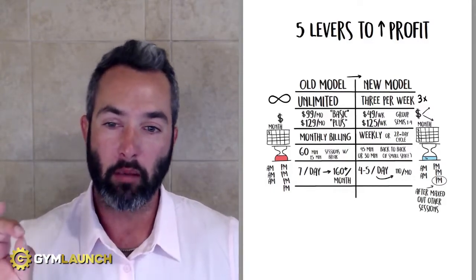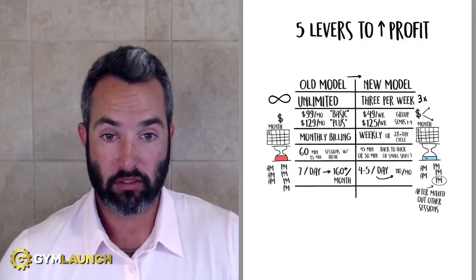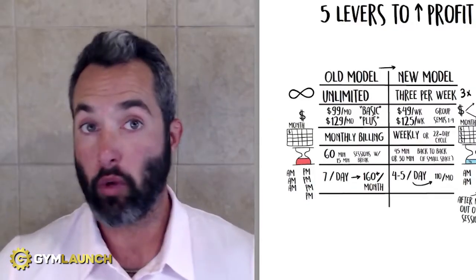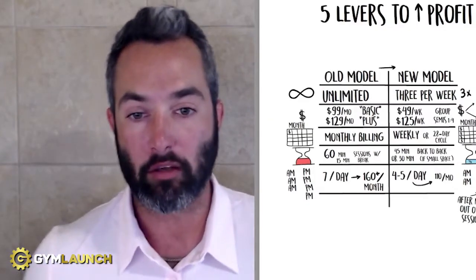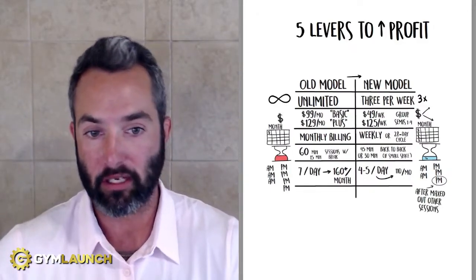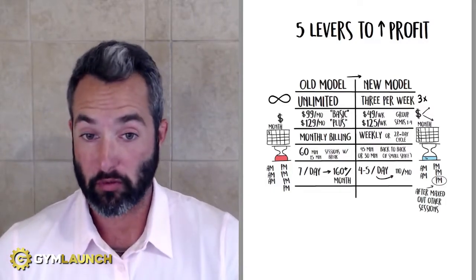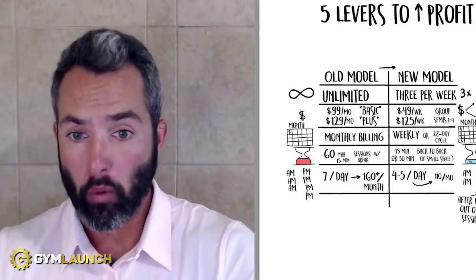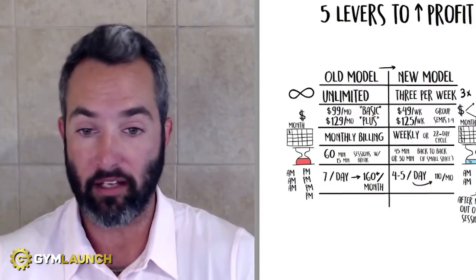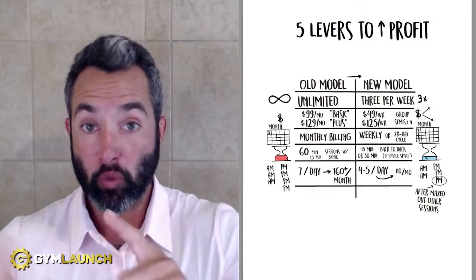Number one is sessions — the number of sessions that you offer. Most gyms offer unlimited sessions because they think that's going to make the package seem more valuable. Absolutely not. Think about what we typically get unlimited access to: Netflix, Planet Fitness, the salad bar at Golden Corral. Now think about the price points for those things — they're always low. That's because the more we have access to something, the less valuable we think it is. The human brain thinks that if it's expensive, it should be harder to reach, like a Lexus or a diamond ring.